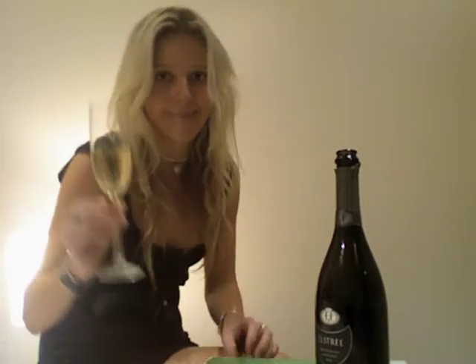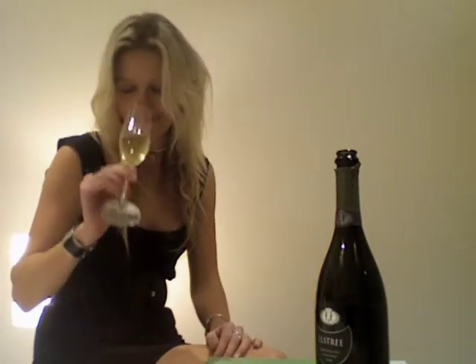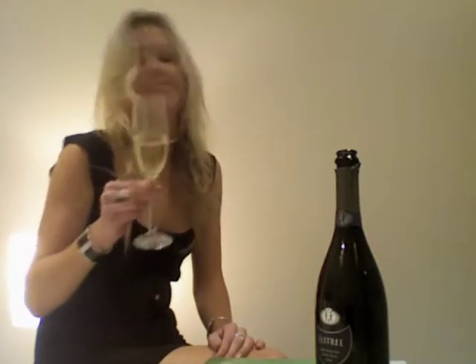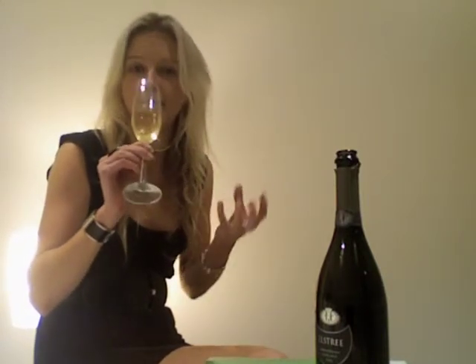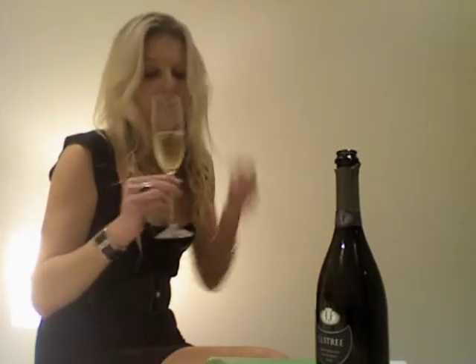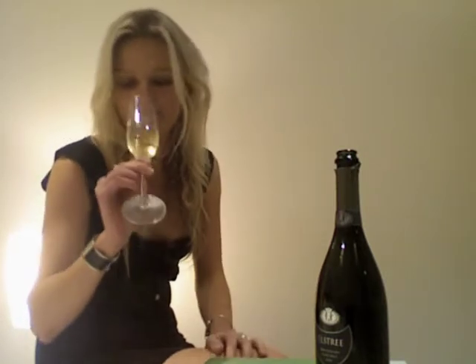Really fine persistent beads there. Beautiful. And just pouring it now, I can smell the wonderful autolytic, yeasty characters. Very biscuity, toasty. I get some nice fresh bread, baked bread. And almost like a malt extract sort of Vegemite character.